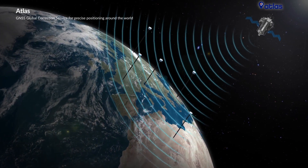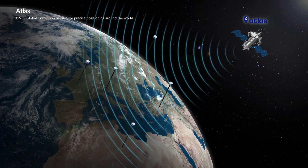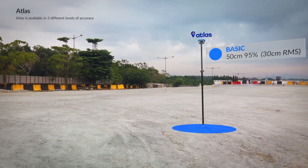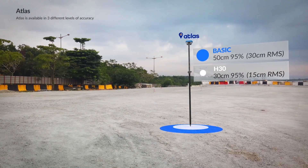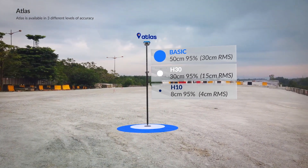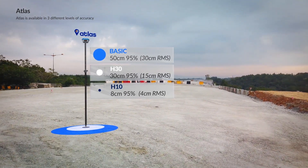The S990A can receive ATLAS, the GNSS global correction service for precise positioning around the world, perfect when working in difficult areas. ATLAS is an exclusive PPP technology that provides real-time, centimeter-level positions. ATLAS is available in three different levels of accuracy, depending on your needs.